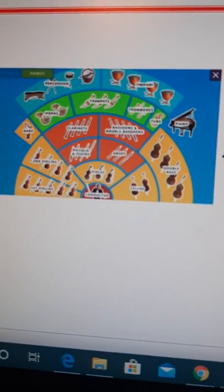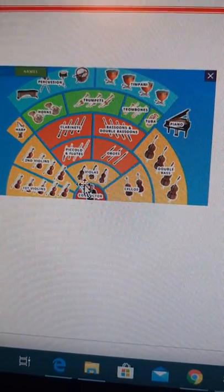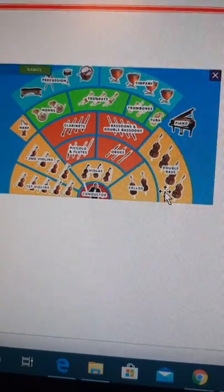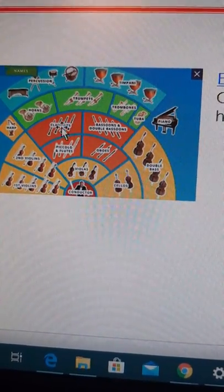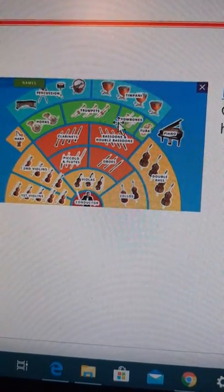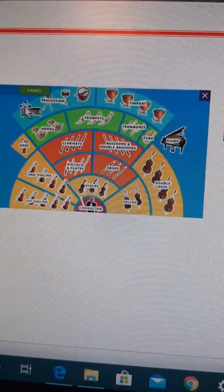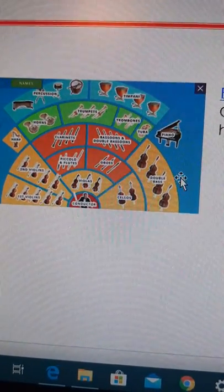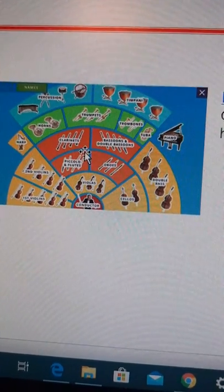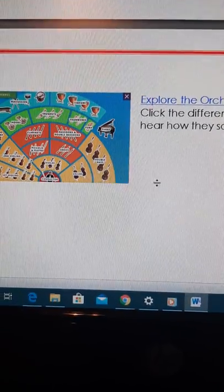And the last one — Explore the Orchestra. You're going to click on different sections of the orchestra to hear how they sound and learn about the families of the instruments. Here in the yellow is the strings, the orange is the woodwinds, the green is the brass, and we have percussion in the blue. So we have strings, woodwinds, brass, and percussion.